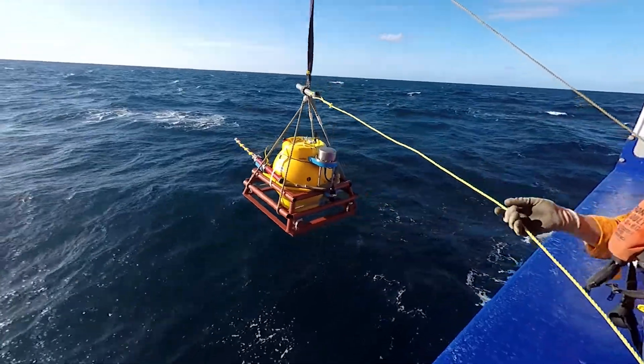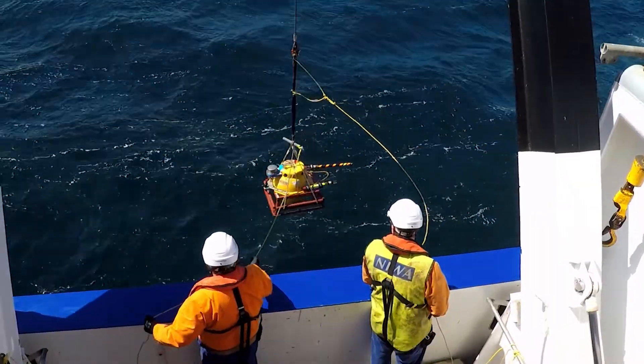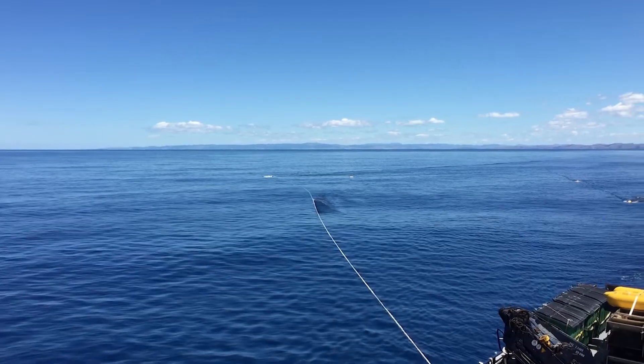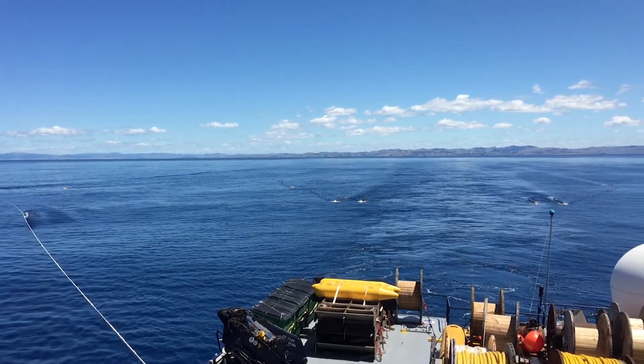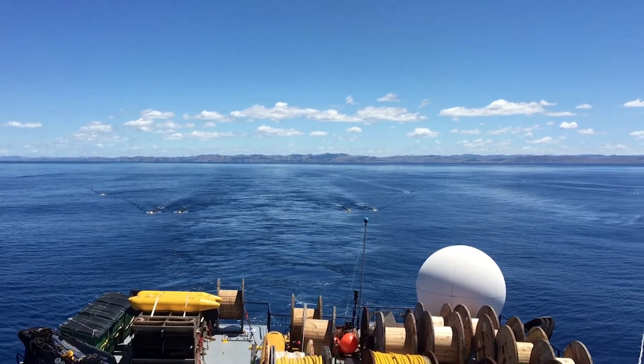Back in 2017 a large team of international scientists came together and collected a couple of really important datasets along the Hikarangi margin. Fifty ocean bottom seismometers were deployed on the seabed by the Tangaroa. After they were deployed, a second ship sailed over that line and released nine and a half thousand pulses of compressed air, producing energy which travels through the earth and is recorded by the ocean bottom seismometers.